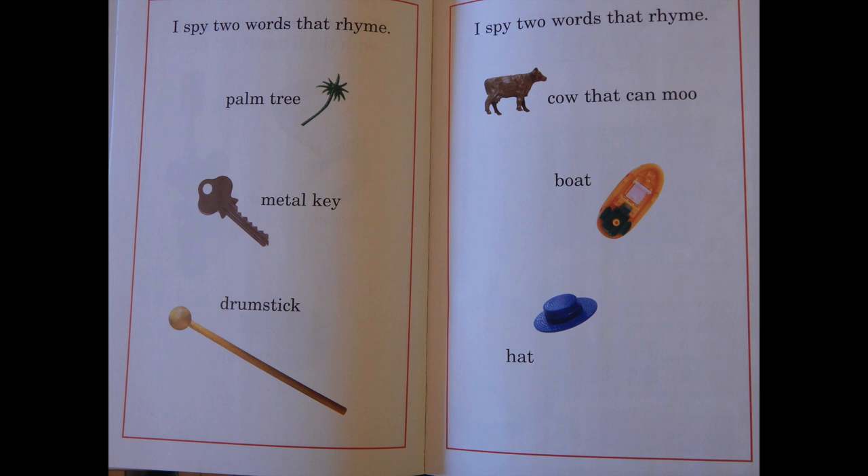I spy two words that rhyme: cow that can moo, boat, hat.